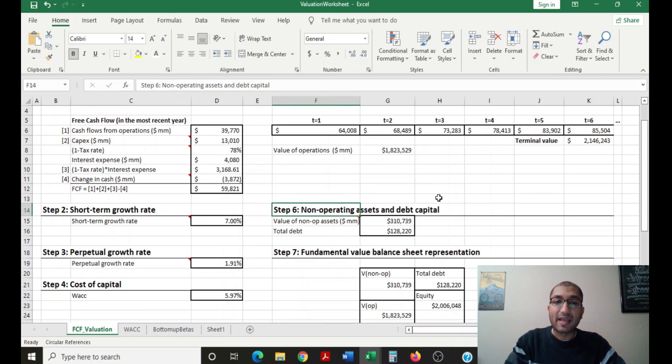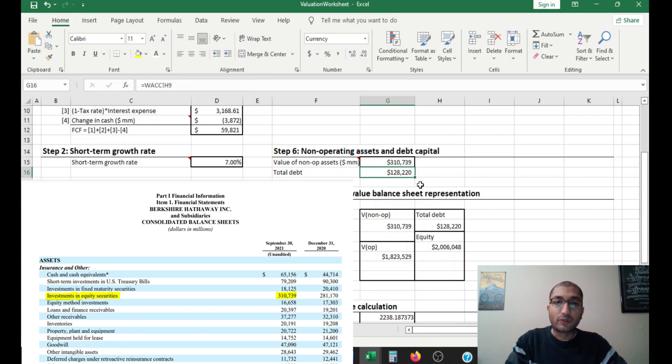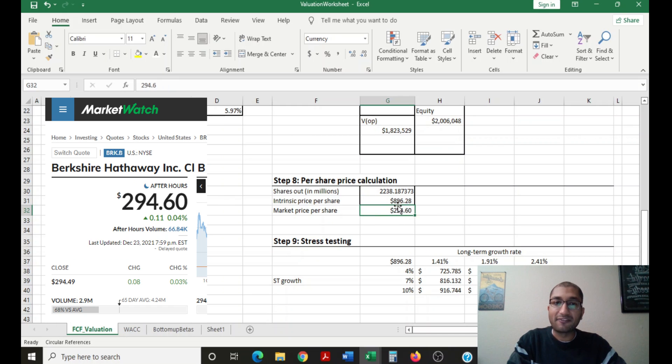Next we look at Berkshire Hathaway's non-operating assets and debt capital. The value of non-operating assets — its marketable securities from the most recent 10-Q — came out to about 310.739 billion dollars. Total debt is about 128.22 billion dollars. On the fundamental balance sheet: non-operating assets (marketable securities) are ~310 billion dollars, operating assets are ~1.8 trillion dollars, total debt is ~128 billion dollars, and shareholders' equity — net present value of operating assets plus non-operating portfolio minus total debt — comes out to about 2 trillion dollars. The intrinsic value per share is equity divided by shares outstanding, which comes out to about 896 dollars per share, versus the current stock price of about 295 dollars per share.